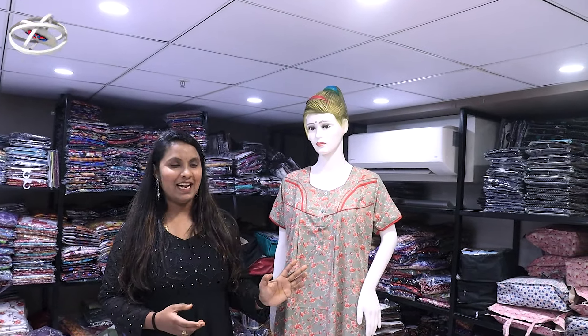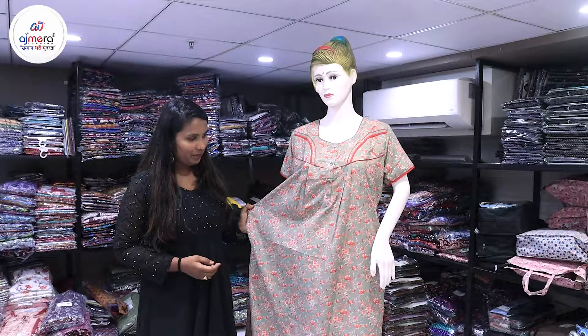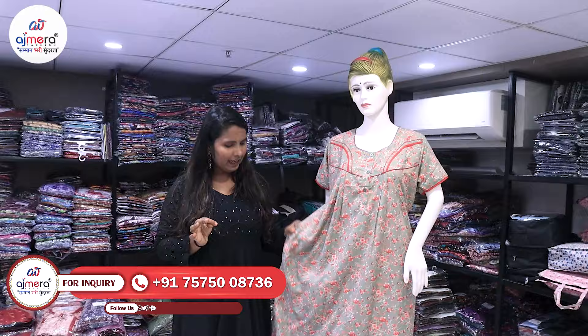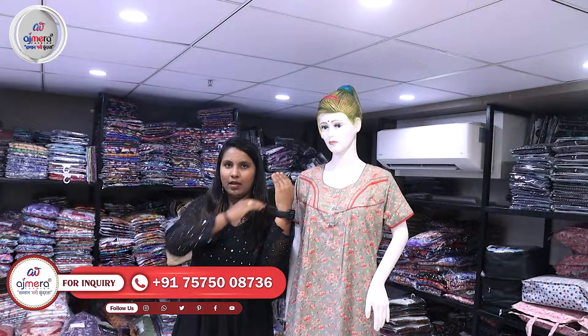If you are watching the video, I will be starting to cover the nighties department. There is a lot of grand collections in the nighties. You can see the size — it has a lot of free sizes available. There are a lot of sizes available in the nighties, and you can see the size of the height.